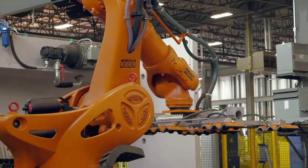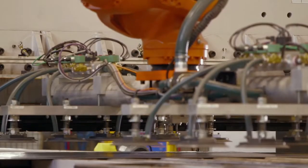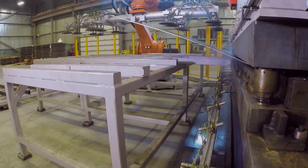The heart of the operation is three Titan robots from KUKA Robotics and two Bistronic expert press brakes measuring 15 by 30 meters and delivering 800 and 500 tons of pressure respectively.